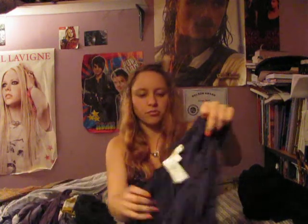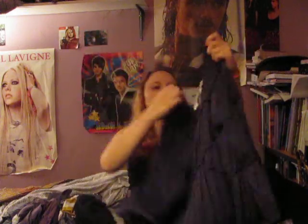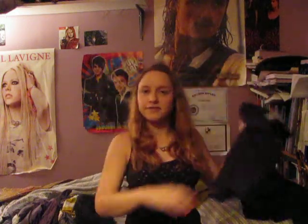This is one of the brand name things — it's Max Studio. I got this basically because I'm going to be Juliet for Halloween, and this is very Juliet-esque, and the color's pretty nice too.